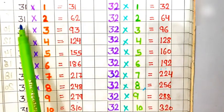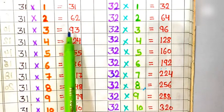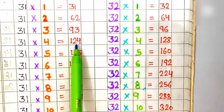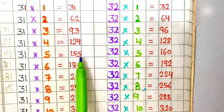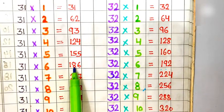31 ones are 31, 31 twos are 62, 31 threes are 93, 31 fours are 124, 31 fives are 155, 31 sixes are 186.